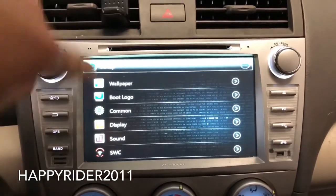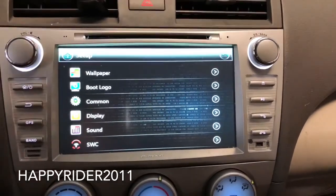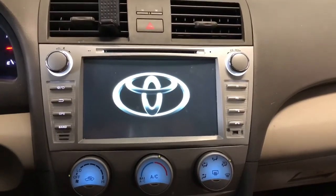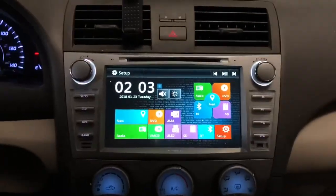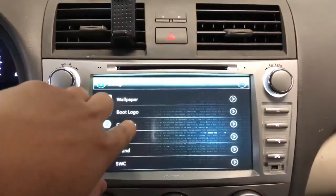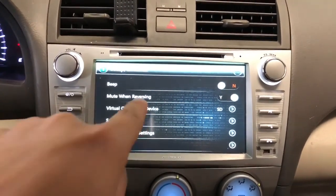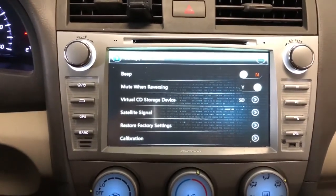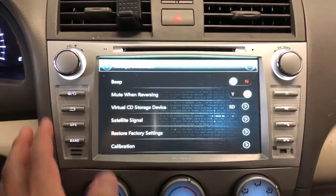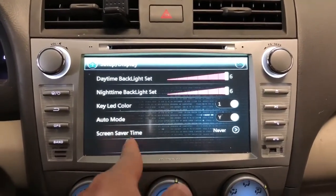In the settings you have different wallpaper options and a boot logo you can change — meaning when you turn on the car you can choose what logo appears. Currently I have the Toyota Camry logo. There's also a common settings section with a beep option, which I turned off because it's annoying — every time you select something it makes a beep sound. Other options include satellite signal, restore to factory settings, and touchscreen calibration — though the touchscreen is already very sensitive and accurate.